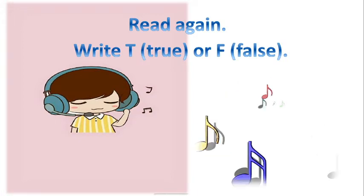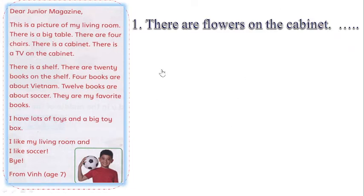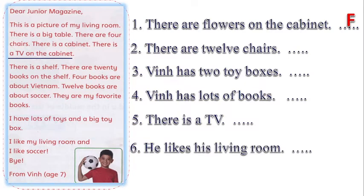Read again and write True or False. Các bạn sẽ đọc bức thư của bạn Vinh một lần nữa, và đối với những câu đúng các bạn sẽ chọn True, câu sai chọn False. Now read the letter and look at sentence number 1 — I will give a sample. There are flowers on the cabinet — True or False? No. You can stop the video and do it, then you will check. Các bạn có thể dừng màn hình và làm bài tập, sau đó mở tiếp tục và kiểm tra xem mình làm đúng hay không nhé.